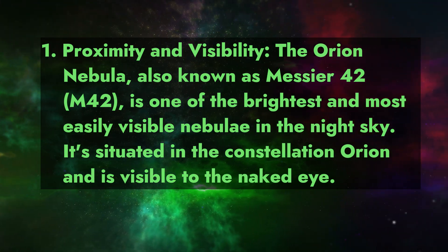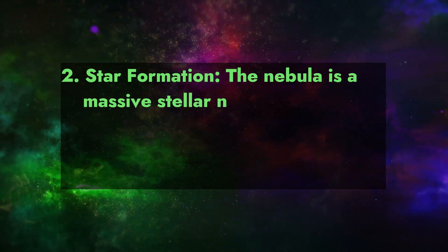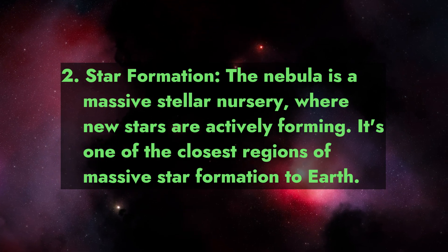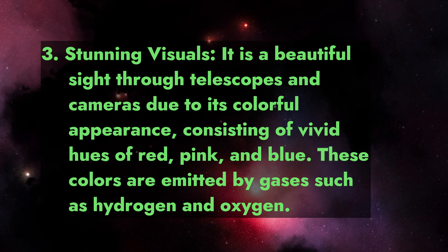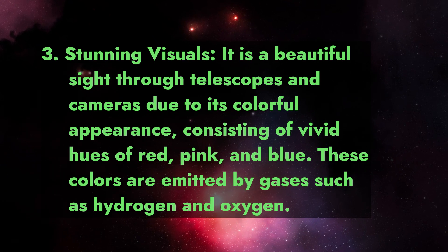It's situated in the constellation Orion and is visible to the naked eye. Fact 2: Star formation. The nebula is a massive stellar nursery where new stars are actively forming. It's one of the closest regions of massive star formation to Earth.